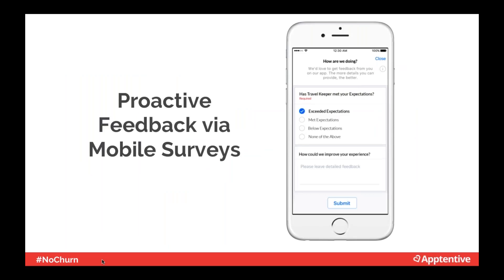Mobile surveys are another way to proactively engage. Customers want to leave feedback — we did a study with SurveyMonkey that found 98% of mobile consumers are likely to leave feedback when asked directly. A good mobile survey is only two questions long, both qualitative and quantitative, clear, and most importantly, kept in the app so customers don't have to leave their experience. We've seen that proactively asking customers for feedback in-app can help companies hear from 50% of their customers — far more than the typical 1% companies usually hear from.